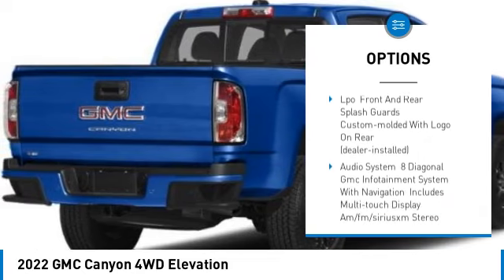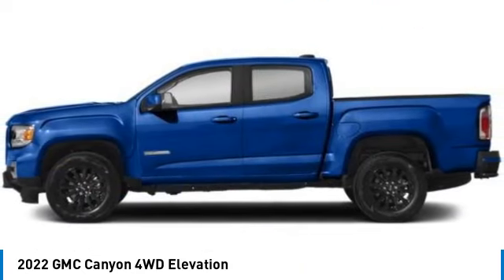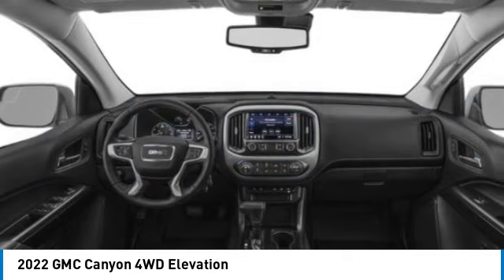Remote engine start, traction control, stability control, daytime running lights, and driver illuminated vanity mirror.